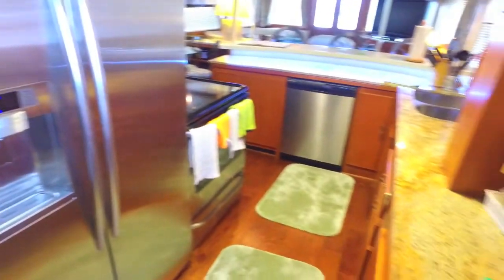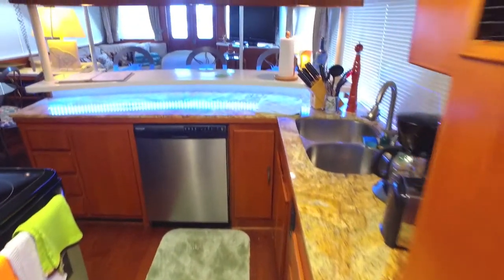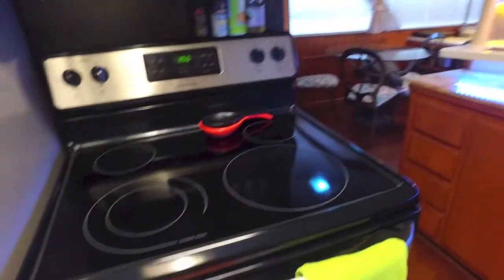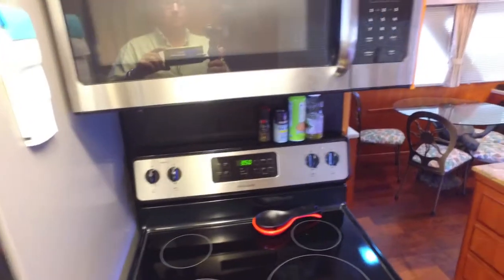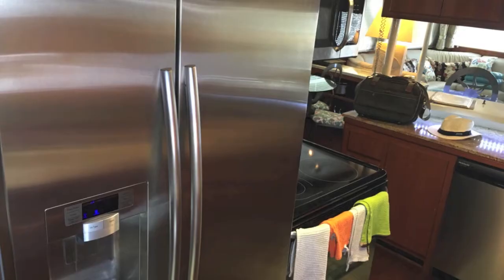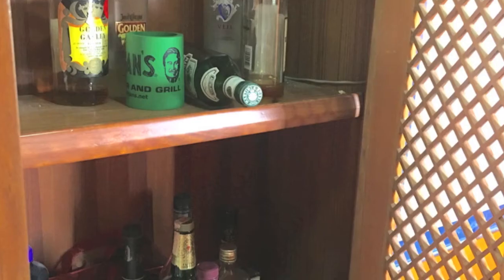Moving towards the galley and walking through it — it's got new granite counters, beautiful floors, beautiful stainless appliances. It's got a great hot top stove and oven with a microwave convection oven. There's a shot back from the galley — you can see the huge refrigerator and a dishwasher, and lots of storage.